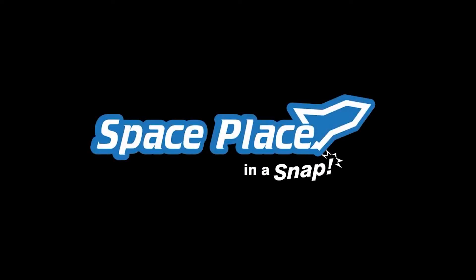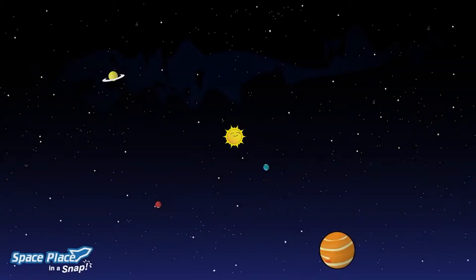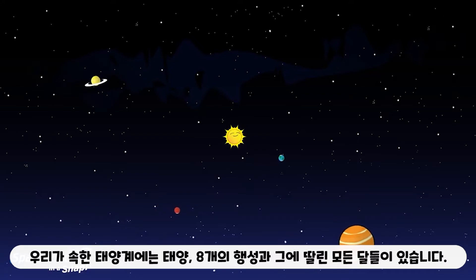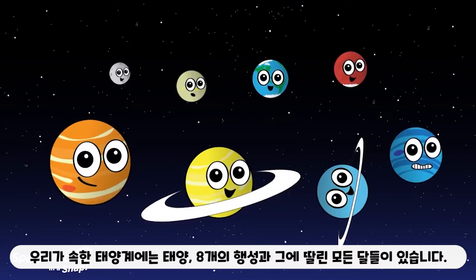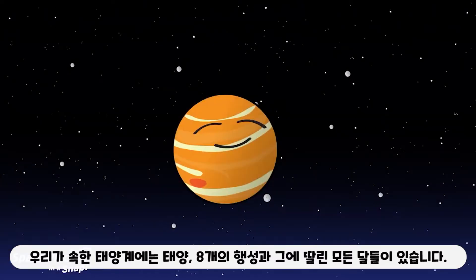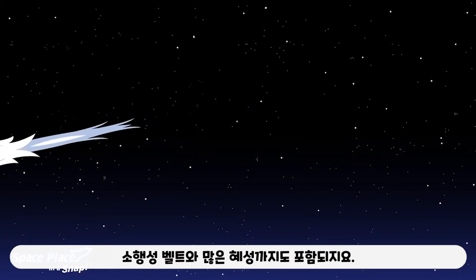Space Place, in a snap. The solar system we call home has our Sun, eight planets, all their moons, the asteroid belt, and lots of comets.